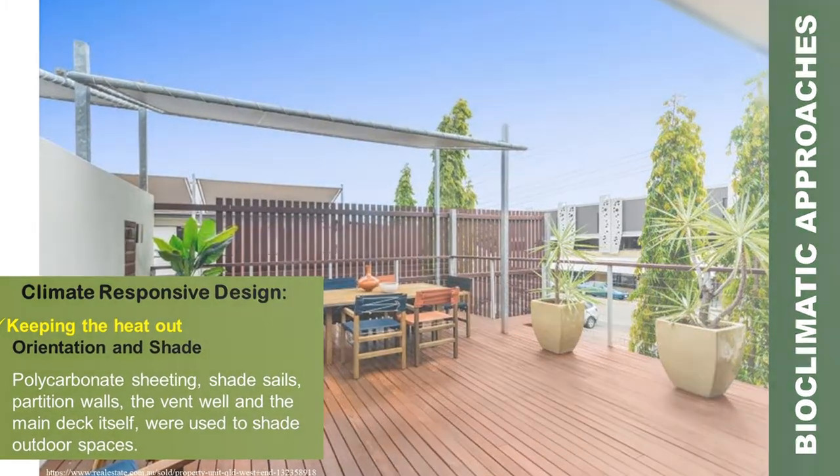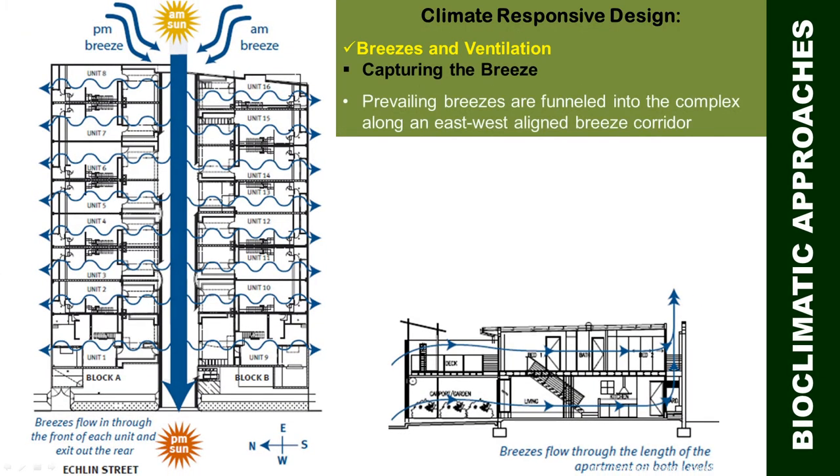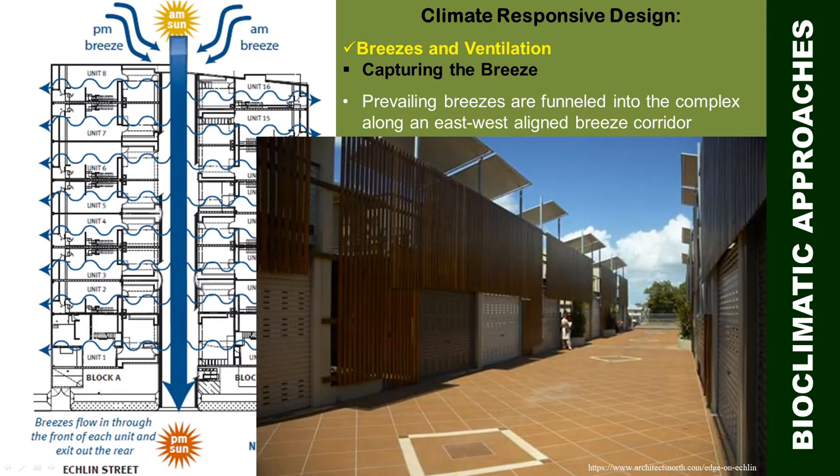In terms of breezes and ventilation, the prevailing breezes are funneled into the complex along an east-west aligned breeze corridor, allowing an uninterrupted circulation of air across the complex.